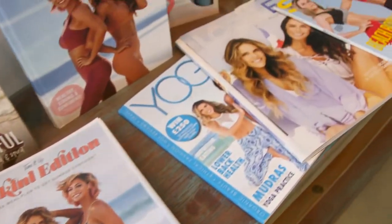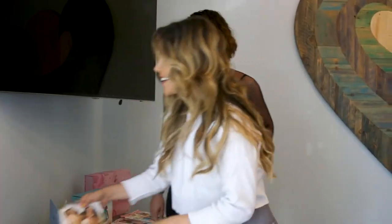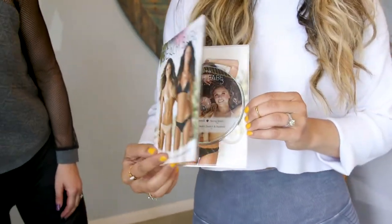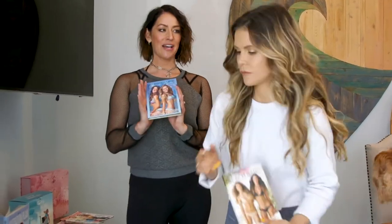Here's some of our OG Tone It Up memorabilia. How crazy is it that a DVD is memorabilia? This was the first DVD that we ever filmed, and now all of our Beach Babe workouts are in our app — so we evolved.